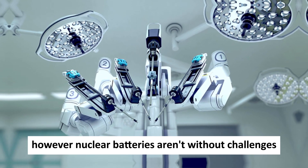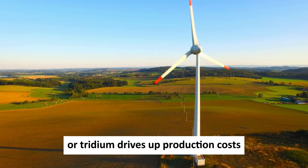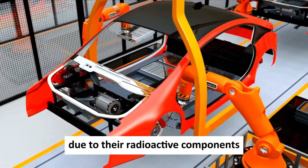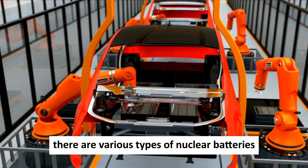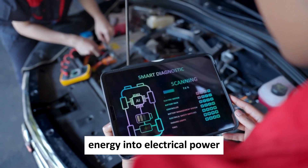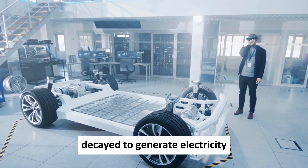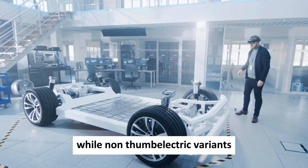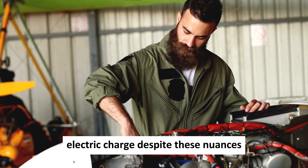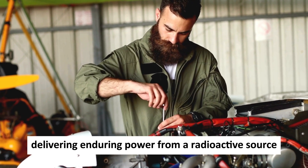However, nuclear batteries aren't without challenges. Their reliance on rare, costly materials such as plutonium or tritium drives up production costs, while safety concerns linger due to their radioactive components. There are various types of nuclear batteries, each employing different methods to convert nuclear energy into electrical power. Thermoelectric batteries, for instance, harness heat from nuclear decay to generate electricity, while non-thermoelectric variants utilize emitted particles' electric charge. Despite these nuances, all nuclear batteries share a common goal: delivering enduring power from a radioactive source.